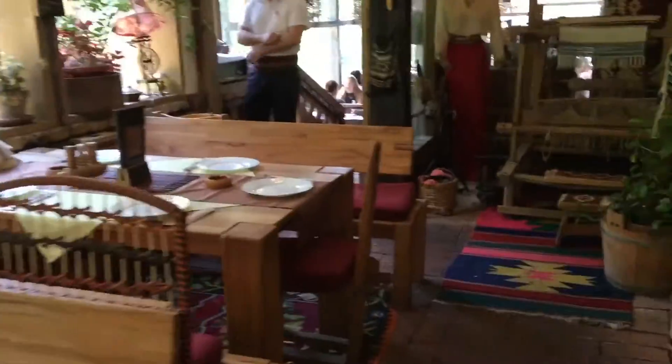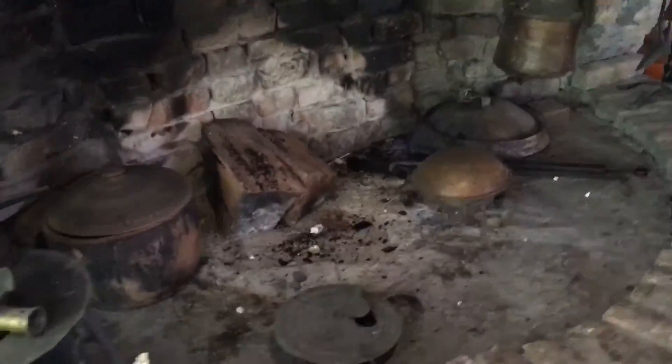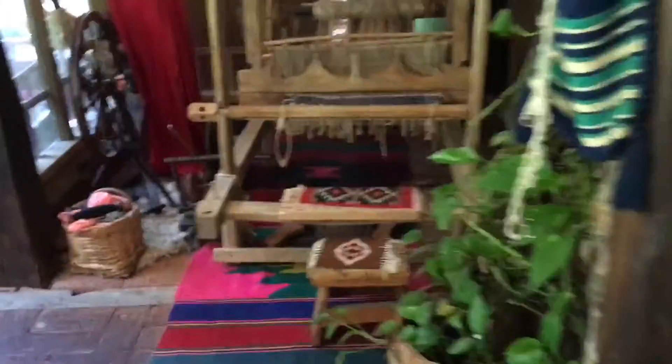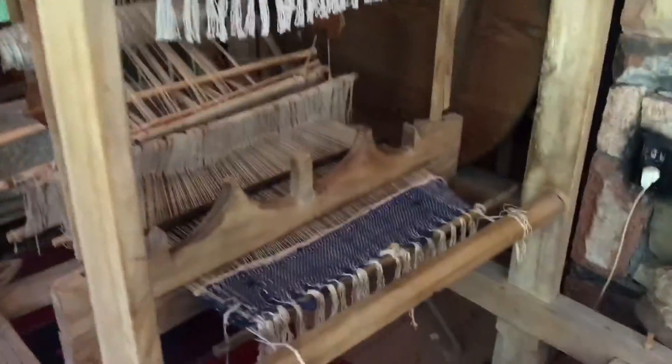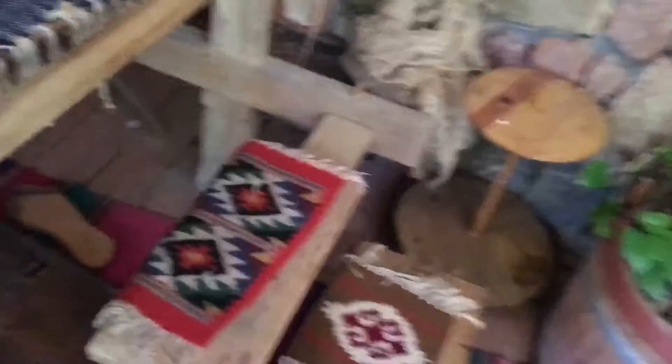If any of you guys are wondering, I would recommend you come here if you ever come to Bosnia. It's called Nacello and it's in Tuzla. It's an amazing place to take pictures, walk around, and enjoy the view. This is where we ate — it has a giant grill in the middle for when it's cold inside. These are decorations but people actually make them.